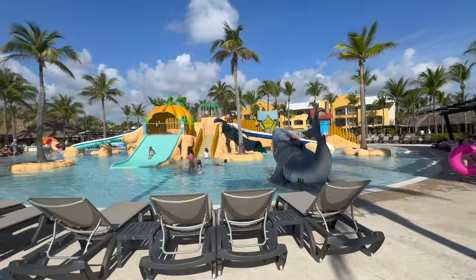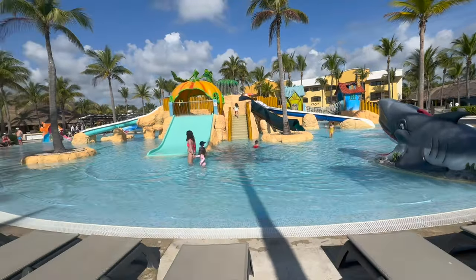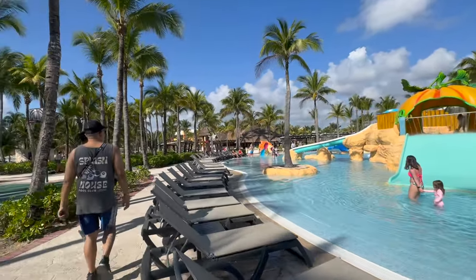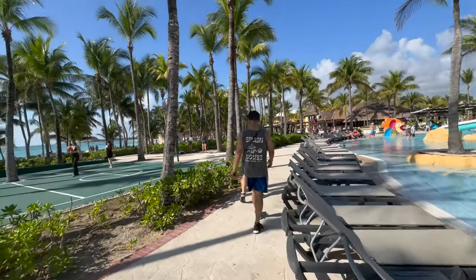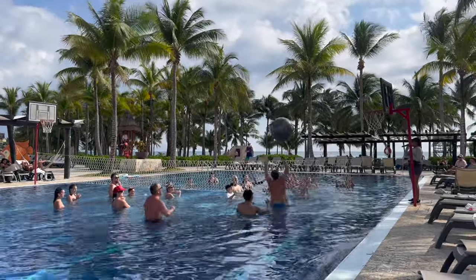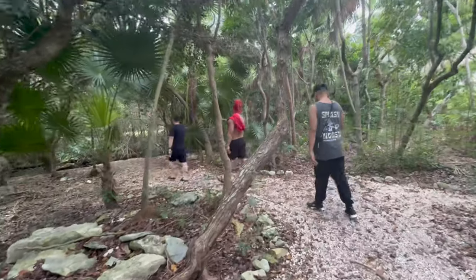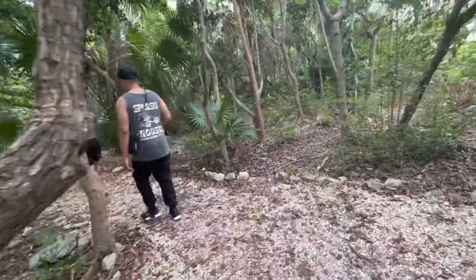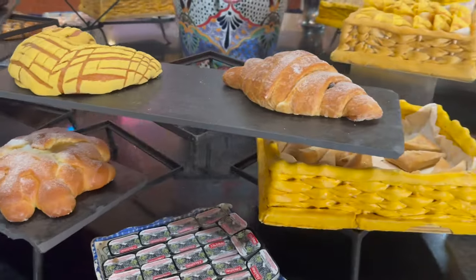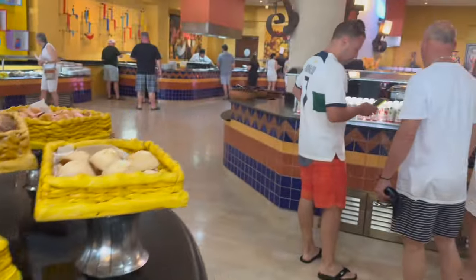Outside was breathtaking! They even had a little water park for kids. You can play basketball and beach volleyball. They claimed to have a cenote, but it really wasn't much — just a spot that's cool for pictures. They also had a buffet area with so much good food.